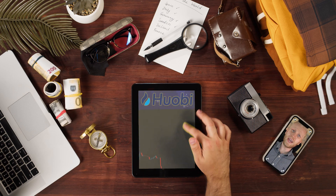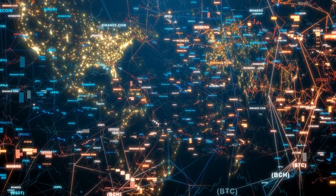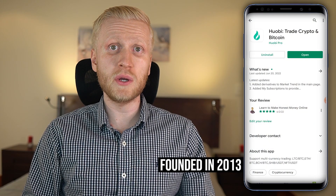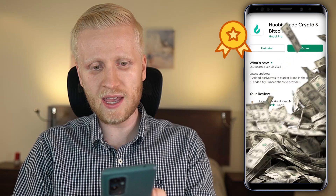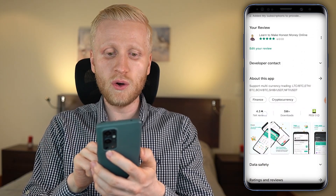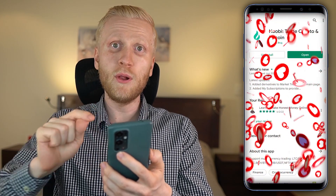Then you can start using Huobi on any device — your phone, computer, or tablet. It works worldwide. Huobi was founded back in 2013 and it's one of the leading cryptocurrency exchanges with billions of dollars being traded every single day. It's not a coincidence they have such a high rating with more than 5 million downloads — people are absolutely loving it. Let me show you now different ways to earn money on this app.